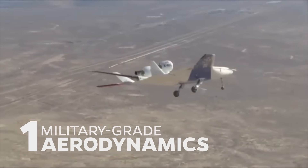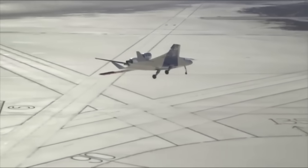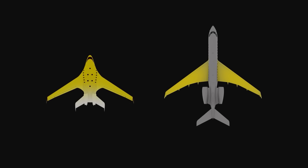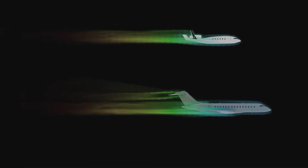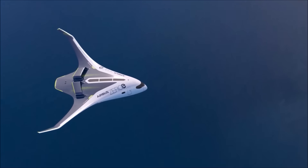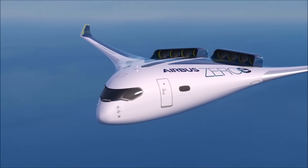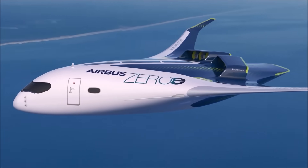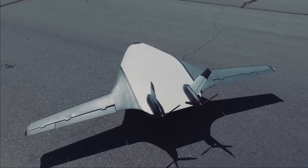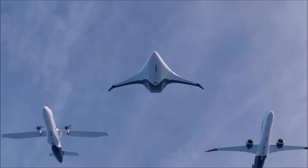Military Grade Aerodynamics: The design of the XBW-1 significantly reduces drag by blending the wings and fuselage into a seamless aerodynamic shape. This configuration minimizes the area where the wing meets the body, reducing parasitic drag. According to Jet Zero, this can achieve a drag reduction of at least 30%, enabling the aircraft to cut through the air smoothly and burn less fuel. The aircraft's design also means the entire body contributes to lift — not just the wings — broadening the lift distribution and allowing for a higher lift-to-drag ratio, which supports heavier payloads or longer flight distances with less fuel.